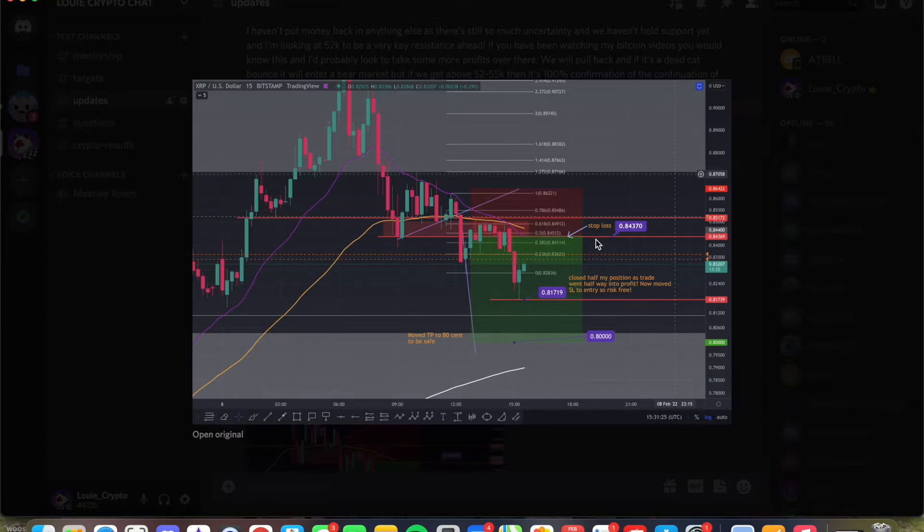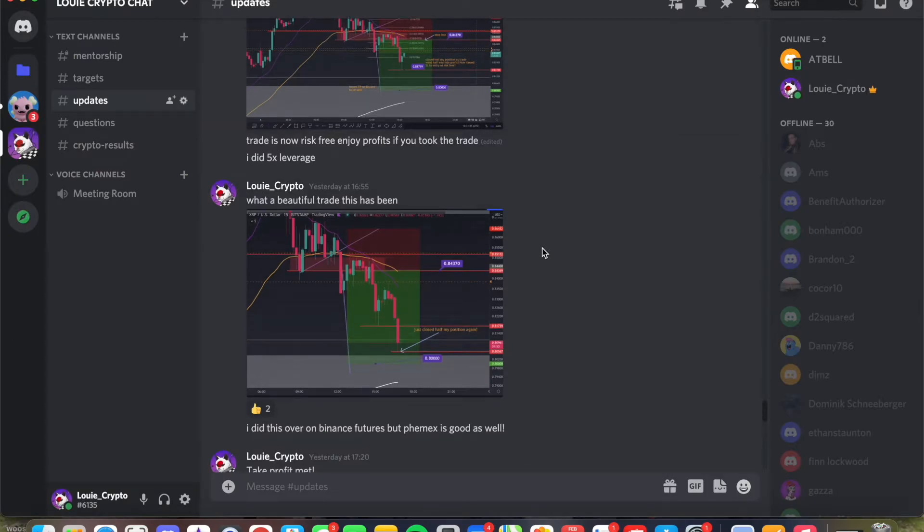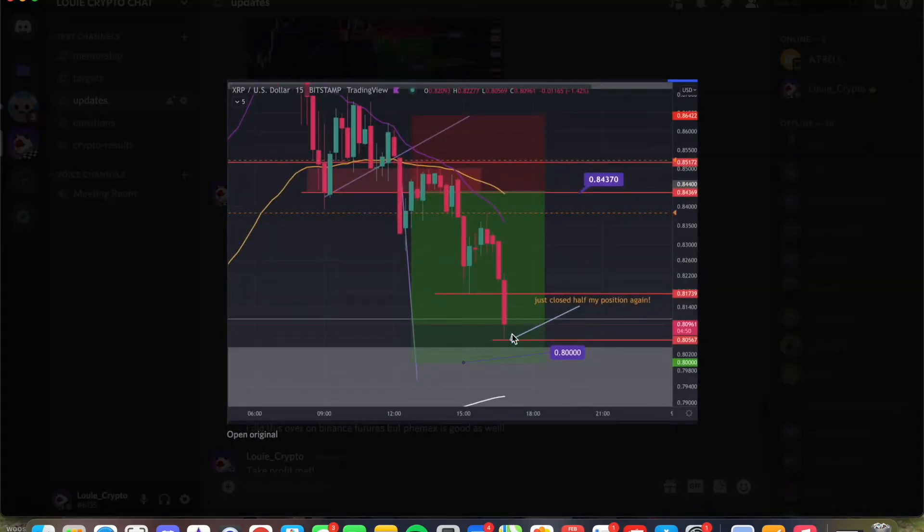Even if we come back now and go through this, the trade will take me out where the green and the red line meet at my entry point — so I won't actually lose anything. It would be a stop profit rather than a stop loss. I moved my TP to 80 cent just to be safe because it was a nice psychological level. We had another impulse down and from there I took another half out of my position, leaving my stop loss at break even, but technically I could have moved it to the previous swing high. I put an alert there so if we come up to here, I could just manually close my position.